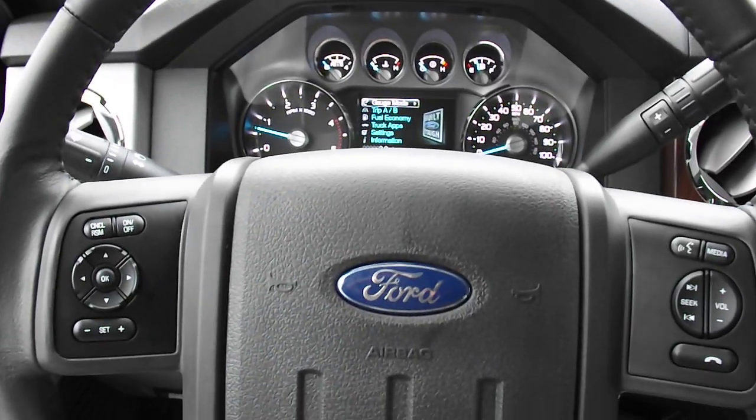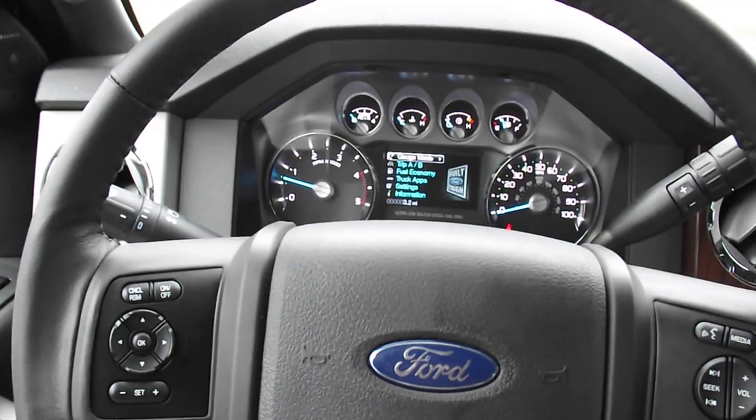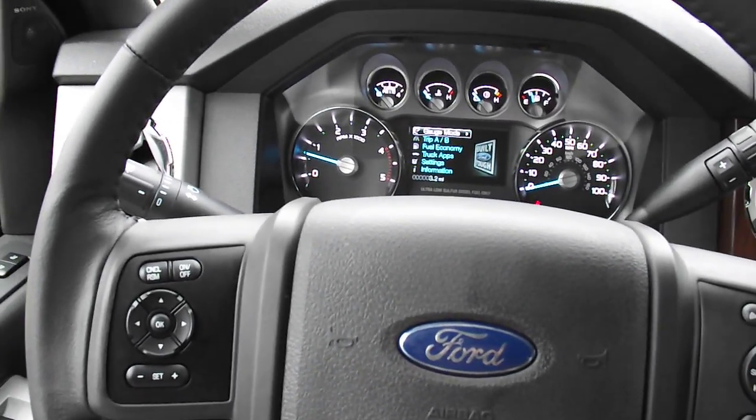F-250 Lariat, fully loaded, FX4 off-road suspension, four-wheel drive — it's got all the bells and whistles you want.